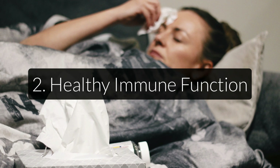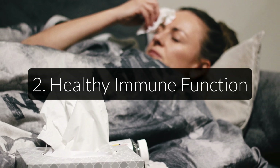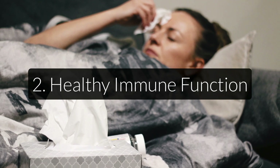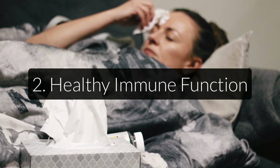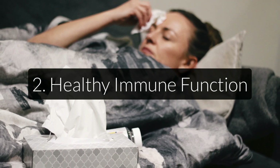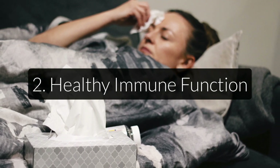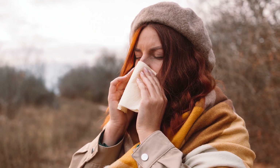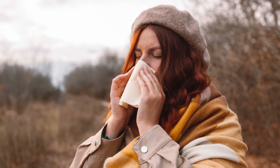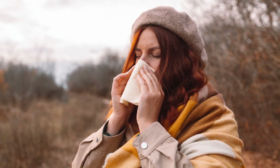Iron is also necessary for a healthy immune system because it is a key mineral that helps with the creation of cells and their growth, especially certain immune cells. Particularly important here are lymphocytes, which are a type of white blood cell that help your body fight disease and infection. People with an iron dysregulation have been shown to have a three- to four-fold higher risk of having recurrent infections.